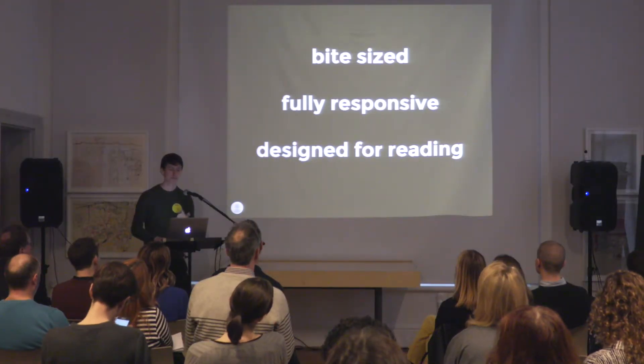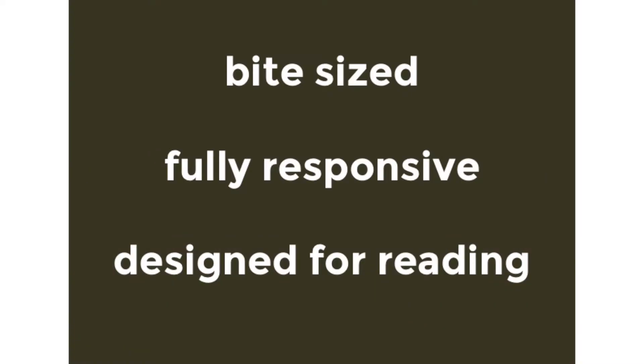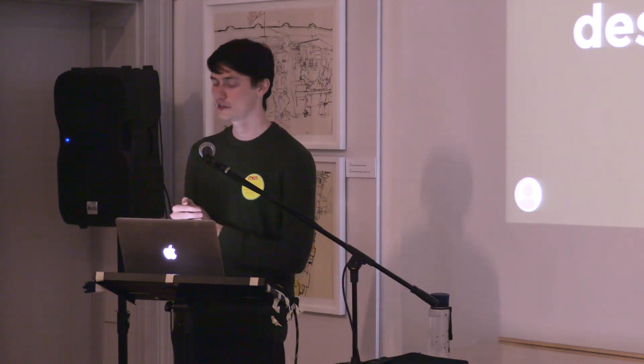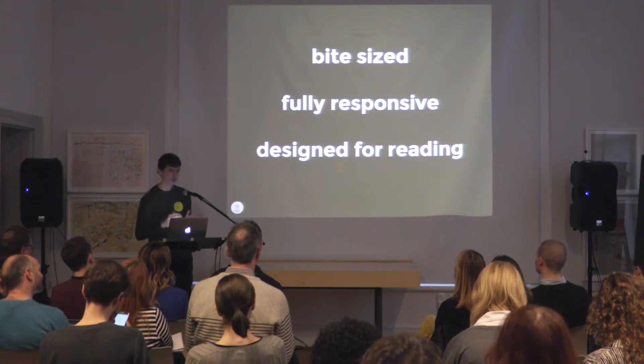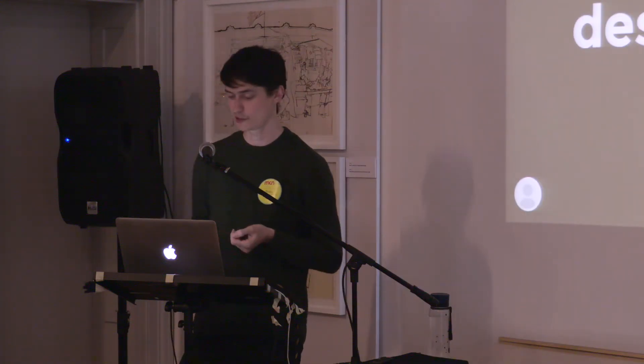Concretely, we wanted the content to be bite-sized. We wanted it to be fully responsive from mobile to desktop, and to also come out of your printer in a nice readable way. And we wanted it to be designed for reading. That last point I want to unpack by showing some of the design decisions we made in the project.